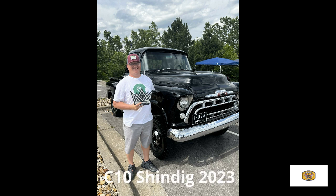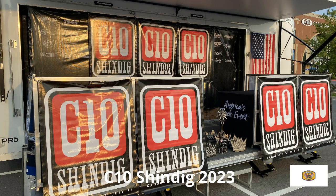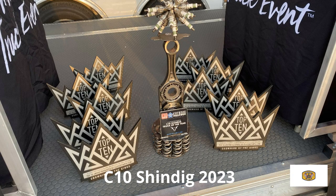It's Tom Gallagher and this is another installment of the Story Behind the Car. That's Jerry's 1957 Chevy Napco, which went over to the C10 Shindig in Independence, Missouri. There are the trophies — Jerry took top 10. Sorry about the volume; Jerry's mic wasn't working very well, but enjoy the video nonetheless.